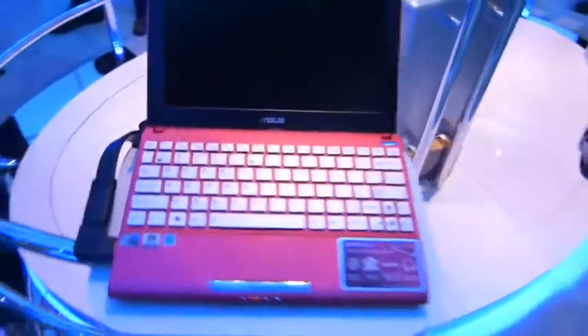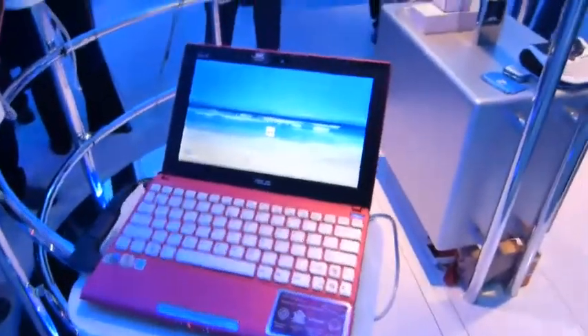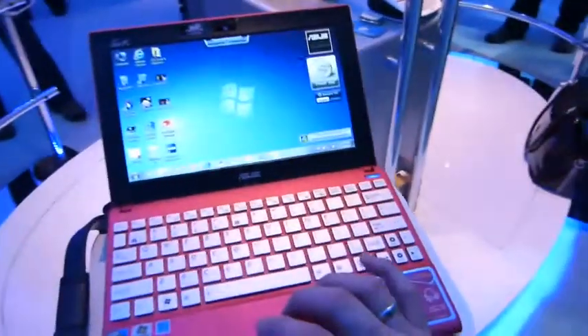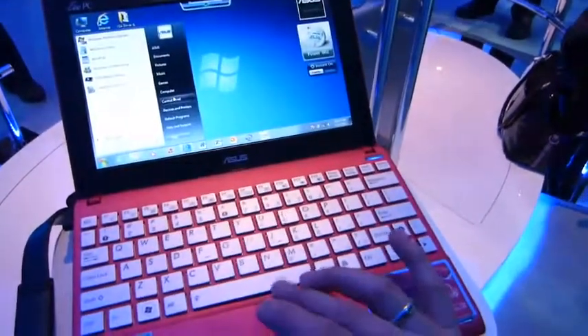10-inch screen — I think that is 1024 by 600. Pretty much available in the next few weeks, I'm told. It's a hard disk based system here, no SSD.